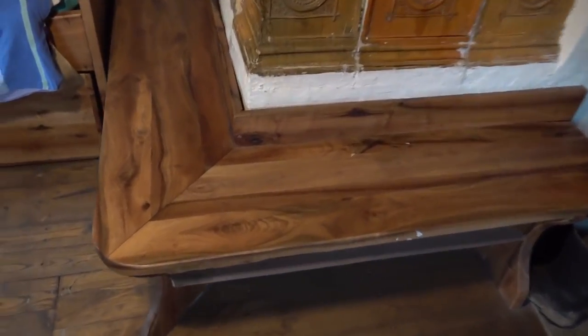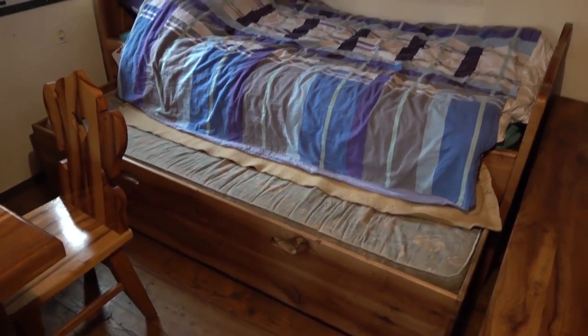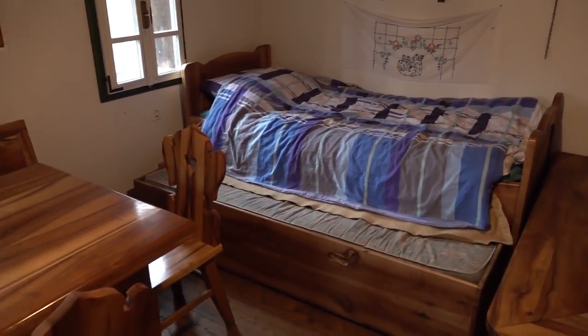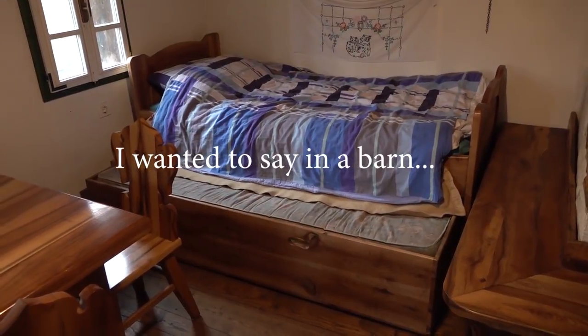All the furniture here was made out of walnut, so as you can see it's really beautiful. The light isn't great right now but you can clearly see the difference in texture — all natural, no pigment added, just lacquered. The bed is a pull-out style so there's one more bed underneath. The children in those days mostly slept in either the attic of the house or even outside near the animals — actually on top of the animals basically.